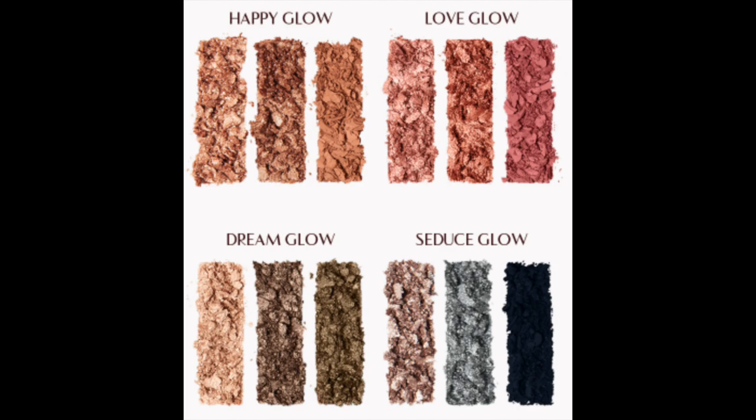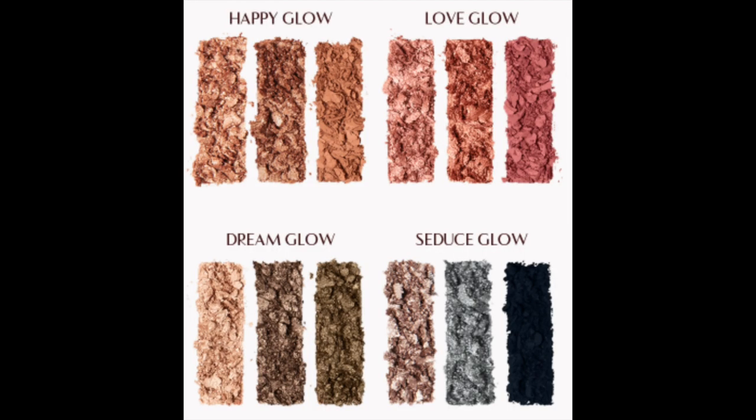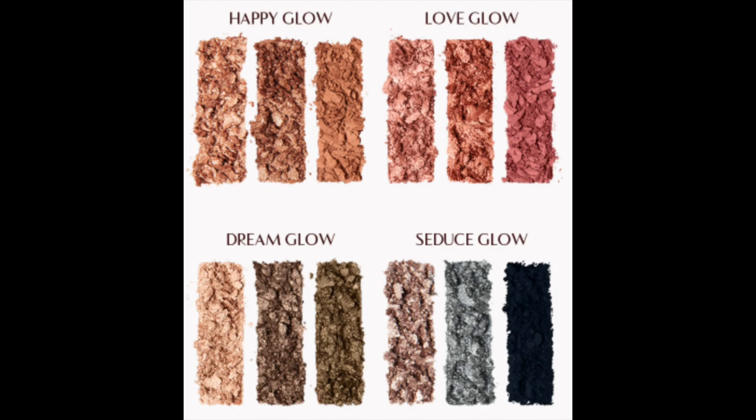The first is Happy Glow, which is what I have on my eyes right now — it is a beautiful daily look and I can't believe how easy it was to apply. The second look is Love Glow and it has more of the pinkish reddish tones. The third is the Dream Glow palette, which has beautiful greens that really turn out beautifully. And the fourth little palette within the palette is Seduce Glow, which is for evenings and date nights. I do love the blue-gray eyeshadow in there. Okay, I can't wait to show you all four looks, so let me take off this eye makeup and I'll show you the first look.